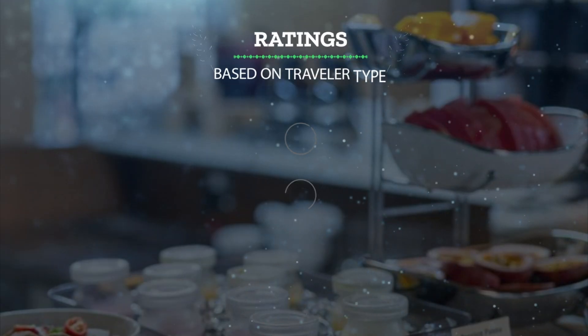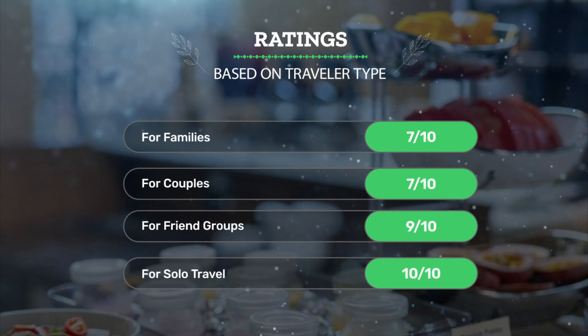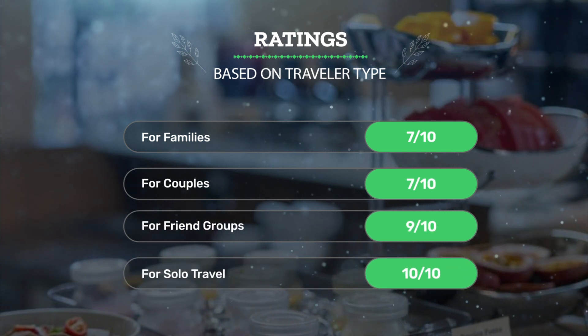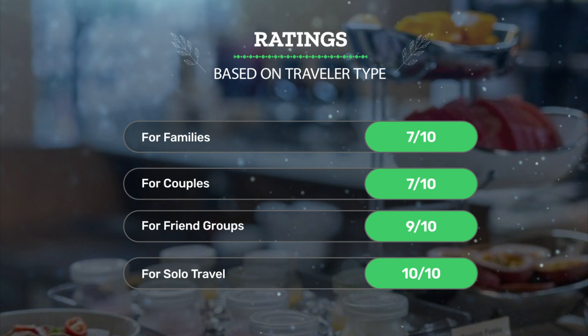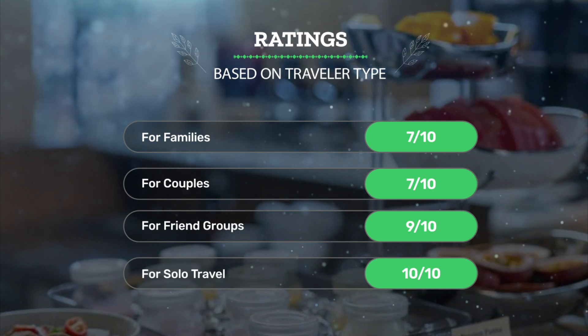Let's see our ratings for this hotel based on traveler type. For families: 7 out of 10. For couples: 7 out of 10. For friend groups: 9 out of 10. For solo travel: 10 out of 10.